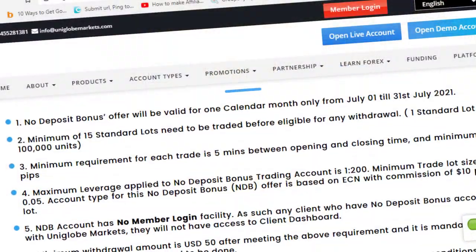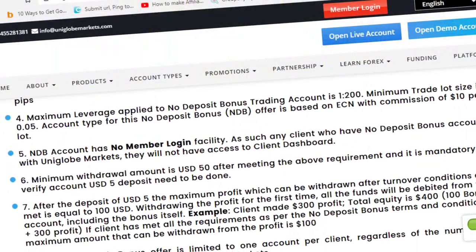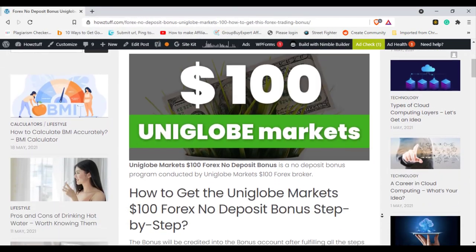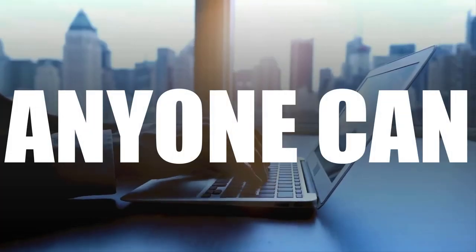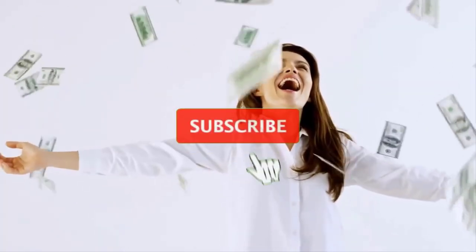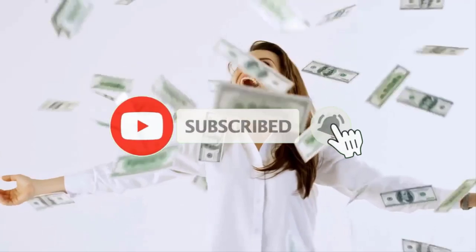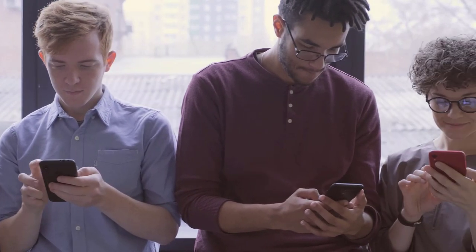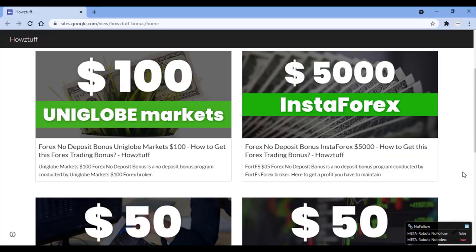We visited the Uniglobe Markets and extracted the most important points, then aligned them on our website so anyone can apply easily. The link is given below — go and check the website. If you're watching my videos regularly, do not forget to hit the like button and share this video with your friends.